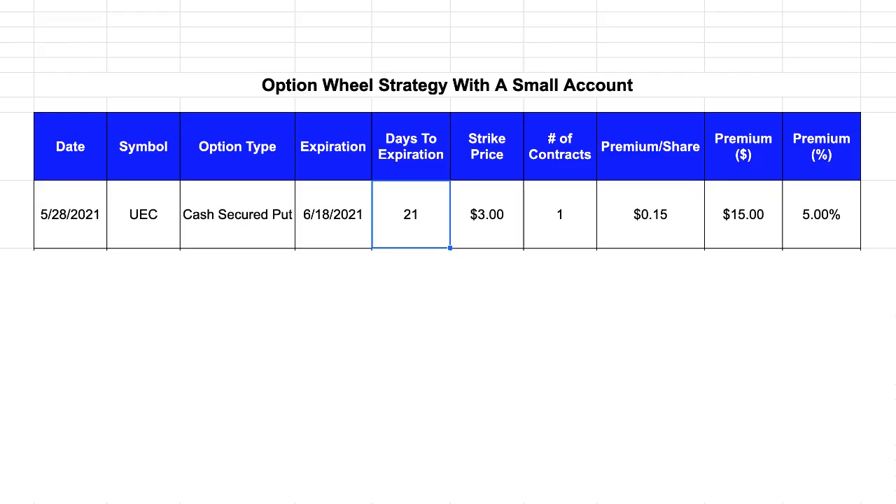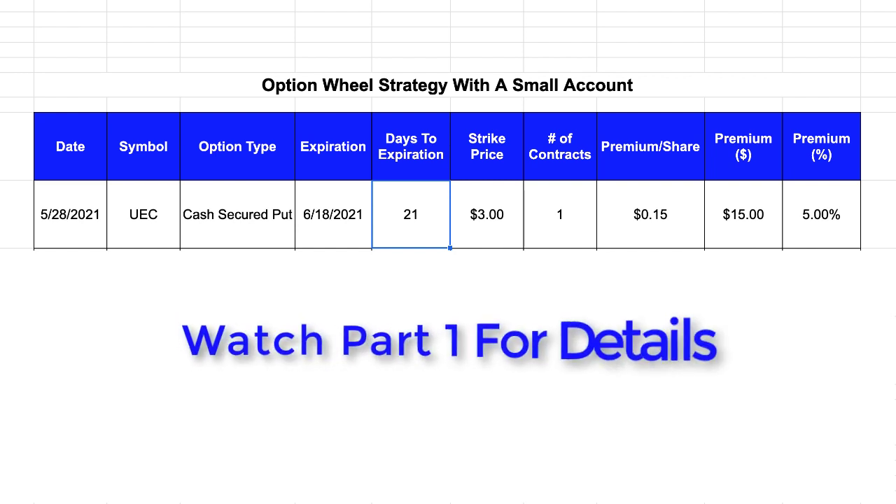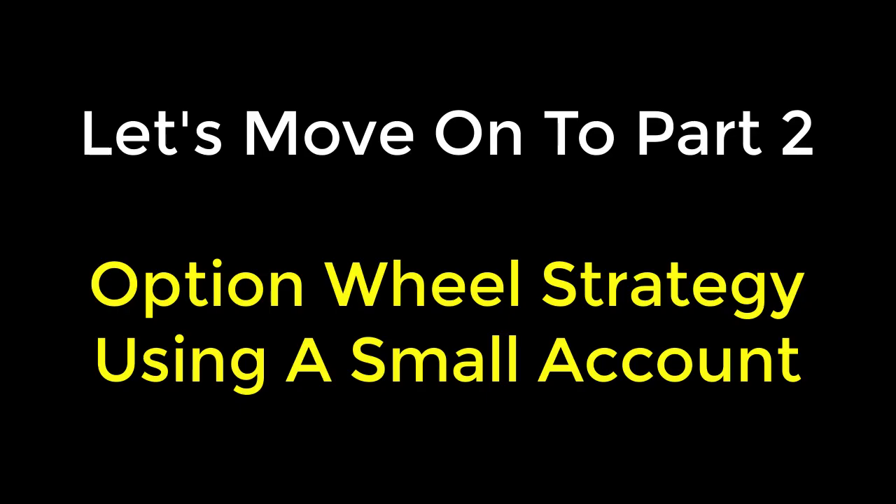I also provided in part one a simple worksheet that I filled in to capture the details for each of the transactions that I execute as part of this Option Wheel Strategy. I won't walk you through it now, but for those interested go ahead and watch part one, because I introduced the layout and the values associated with the first activity of selling the cash secured put option. Now that I've summarized the activities from part one, it's time to move on to part two of the Option Wheel Strategy.